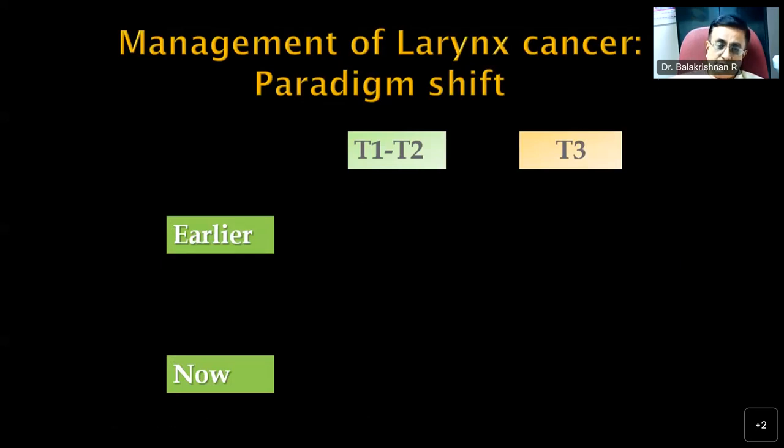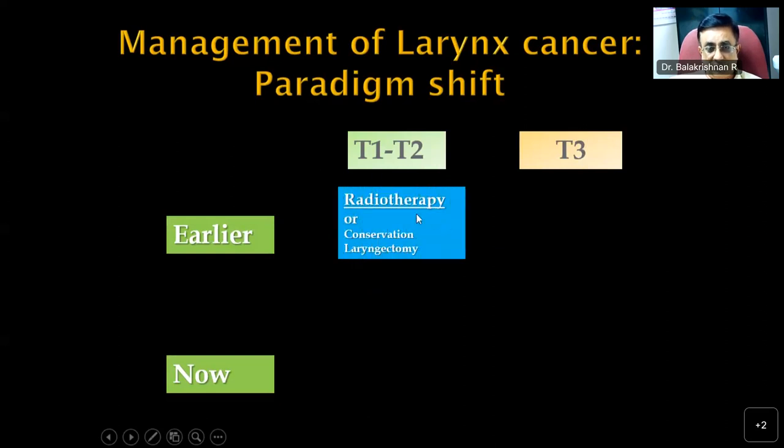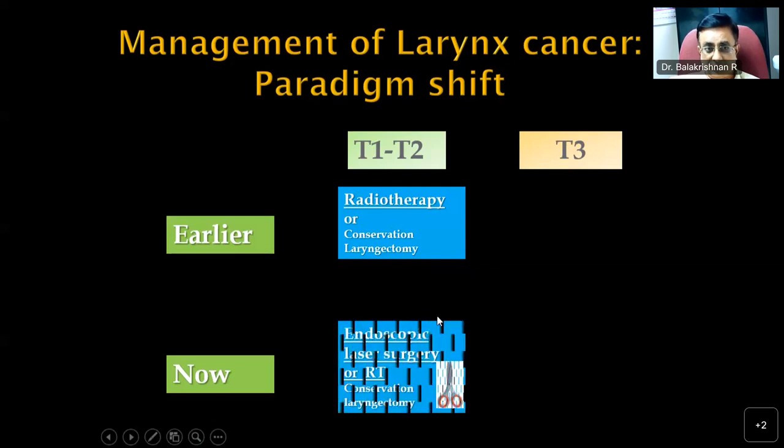Management of laryngeal cancers has undergone a paradigm shift. Earlier, T1 and T2 patients mostly received radiotherapy, with conservation laryngectomy in select cases where expertise was available. Now there is a lot of emphasis on endoscopic laser surgery for select T1 and T2 lesions. Where laser surgery is not suitable or facilities are unavailable, patients still go for radiotherapy or select conservation laryngectomy. We now have the option of endoscopic laser surgery for early lesions.